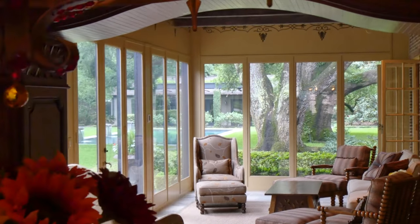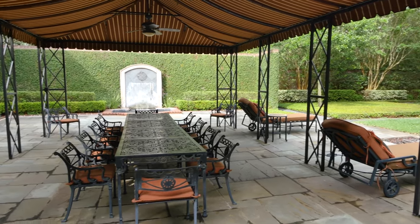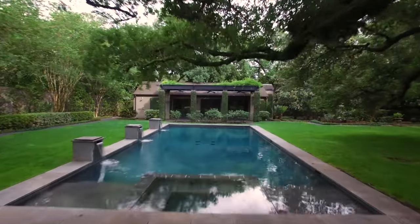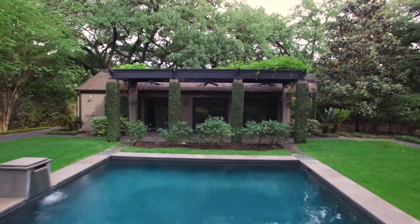From here you have direct access to a relaxing sunroom and to the rear yard, where you find a huge courtyard for outdoor entertainment and a classic swimming pool with pool house, where you can enjoy the Texan climate in absolute privacy.